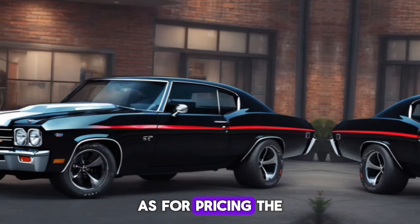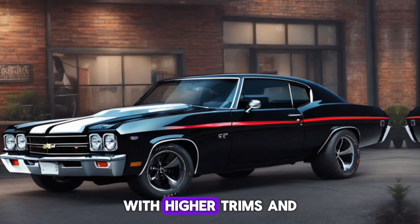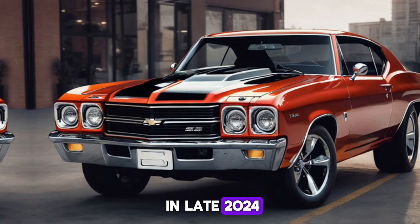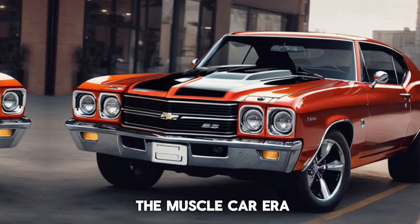As for pricing, the Chevy Chevelle SS starts at approximately $45,000 for the base model, with higher trims and optional features increasing the price. Expected to hit dealerships in late 2024, the Chevelle SS is not just a car — it's a collectible, a piece of art, and a tribute to the muscle car era.